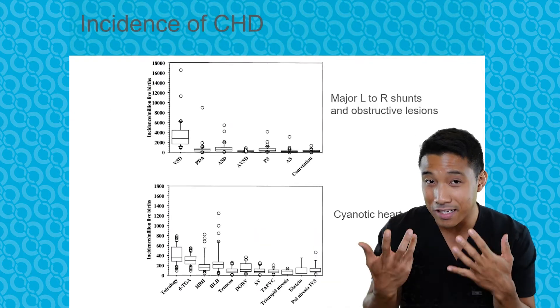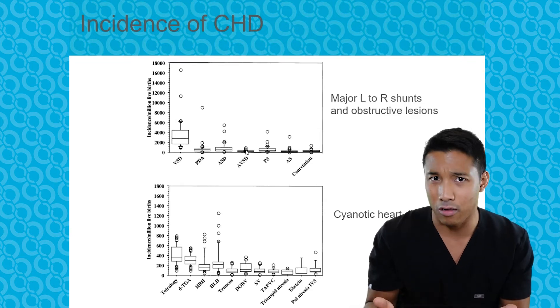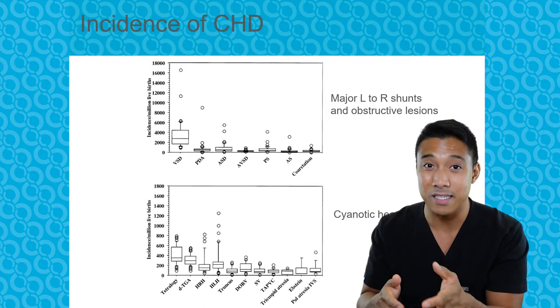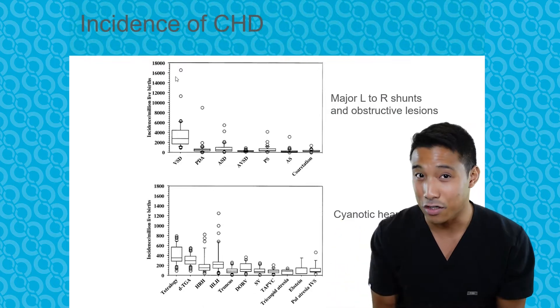The most common congenital heart diseases overall are right-to-left shunts — think like a VSD. But the most common cyanotic heart disease is tetralogy of Fallot. There are some genetic associations to keep in mind too. For example, atrioventricular septal defects are associated with trisomy 21, and 22q11 deletions are associated with conotruncal defects.